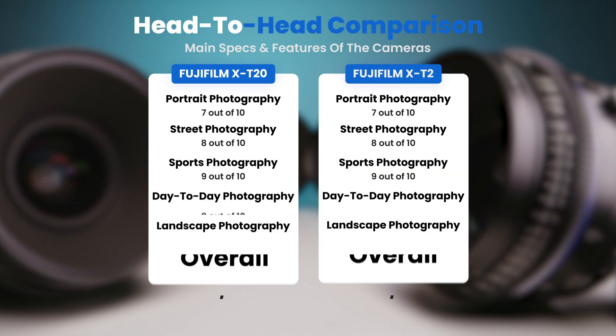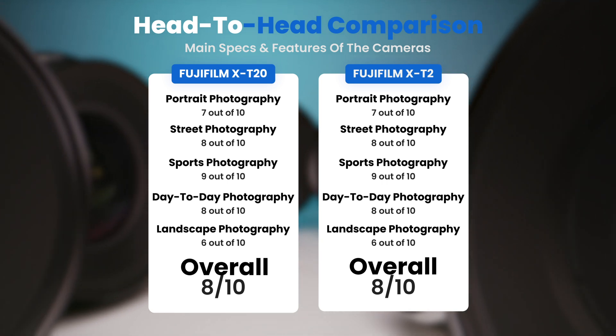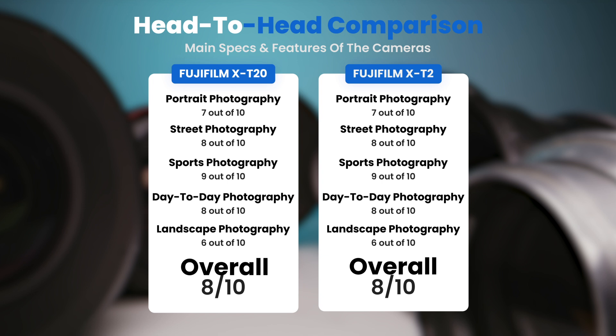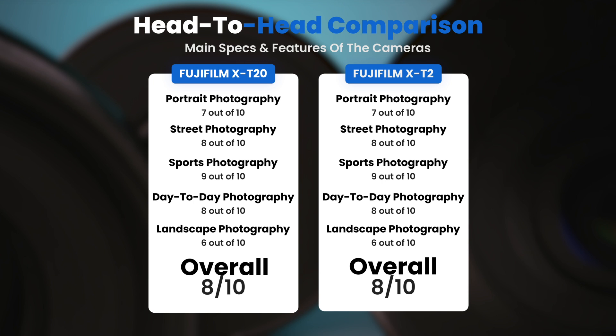To conclude, here are our overall ratings for both of these cameras. Fujifilm X-T20: we will give it an overall rating of 8 out of 10. Fujifilm X-T2: we will give it an overall rating of 8 out of 10.